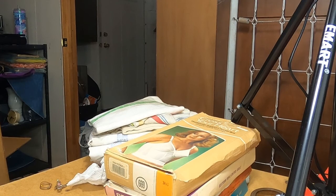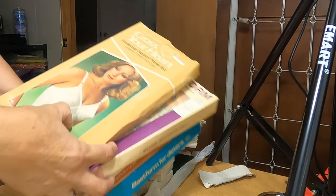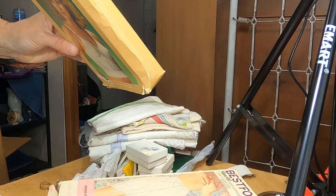And we have old bras, still in the box. Cross Your Heart, white. Original price $13.95.